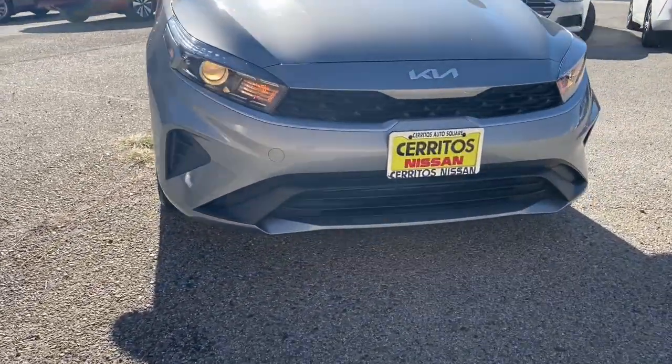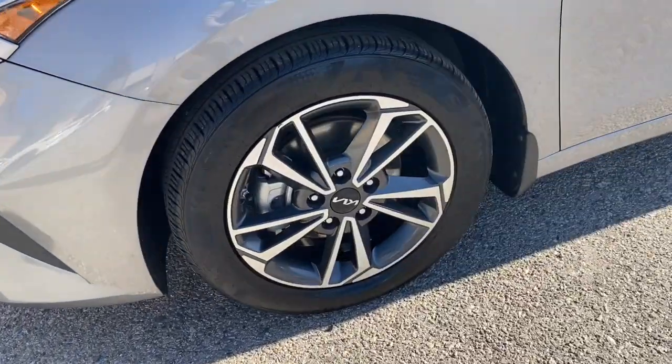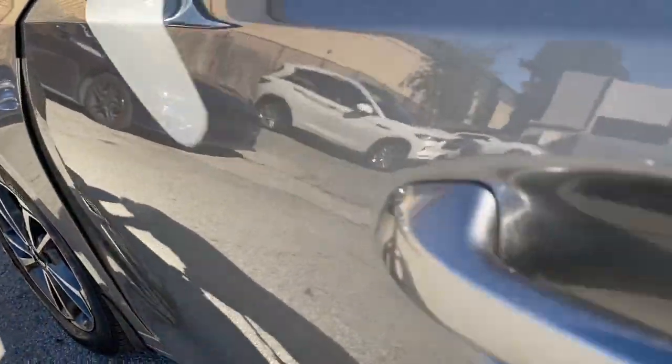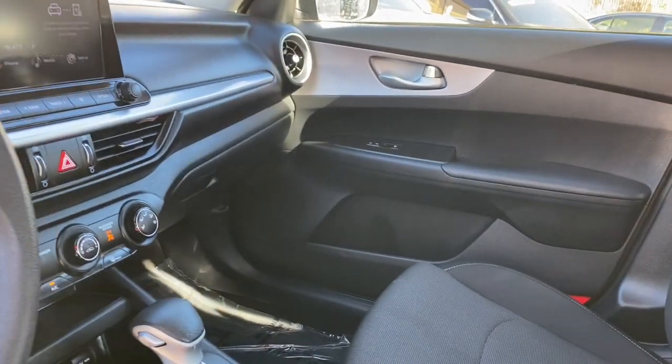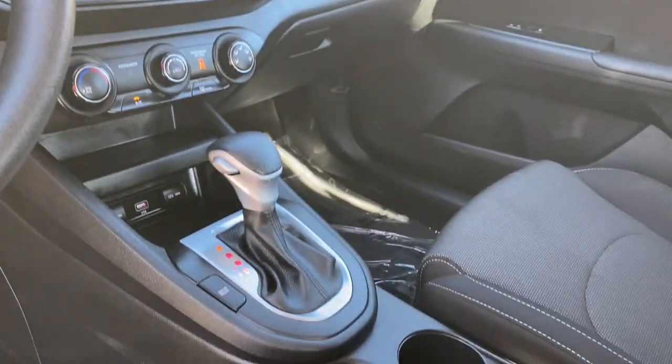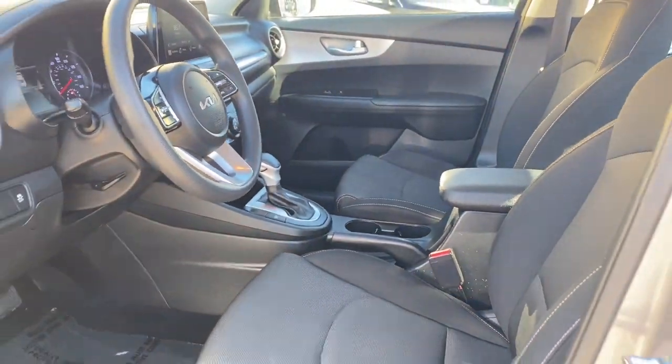These are just some of the great options this vehicle comes with: Intelligent Auto On-Off High Beams, Pre-Collision System, Lane Departure Warning, Keyless Entry, Backup Camera, Premium Sound System, Lane Keeping Assist, Steering Wheel Audio Controls, Alarm, and Bluetooth Connection.